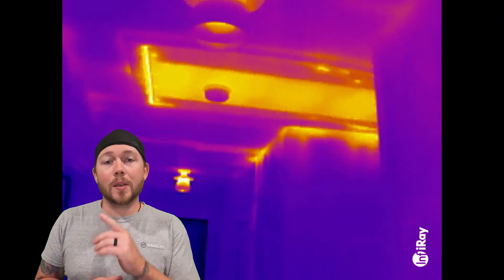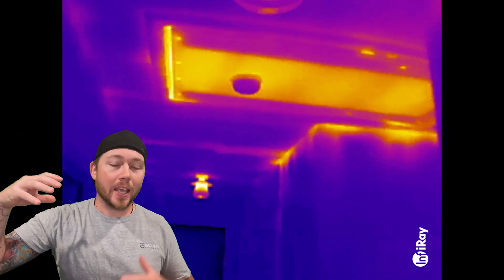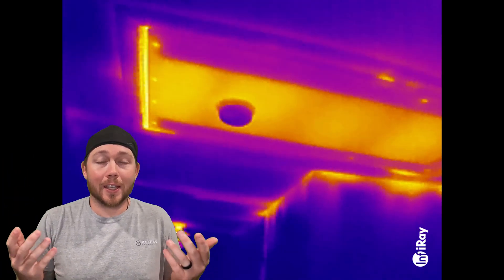A massive source of heat that is constantly overlooked are the attic stairs. They're primarily located in the hallway so they don't take away from the aesthetics, which I can appreciate — until you realize that 99% of them are not insulated. This is what that thin piece of wood holding the stairs up looks like when you use the P2 camera. That is a ton of heat radiating down from your attic into your living space. And the best part? They're normally located near your thermostat, so you're wondering all day why the temperature isn't dropping when your attic stairs is just heating up your entire hallway, tricking the thermostat into thinking it's warmer than it is.